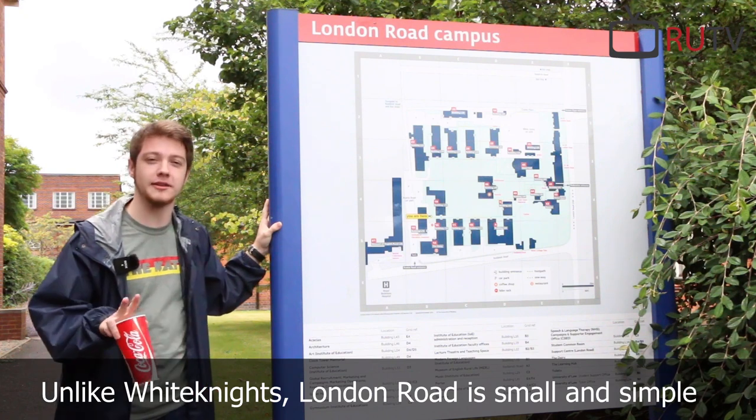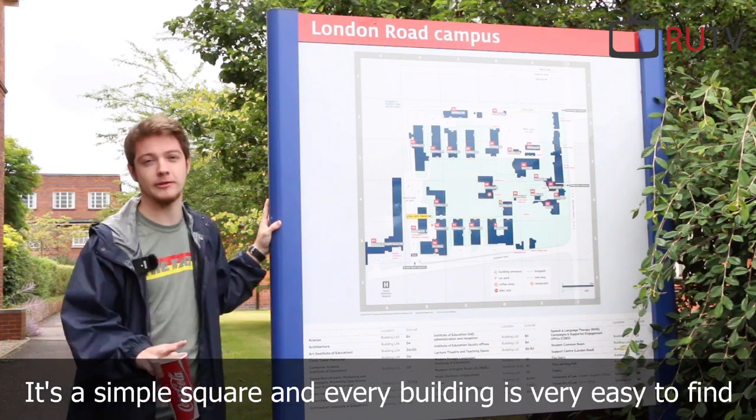Unlike Whiteknights, London Road is small and simple. It's a simple square and every building is very easy to find.